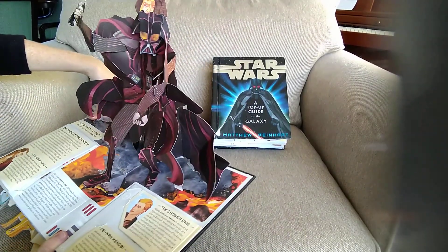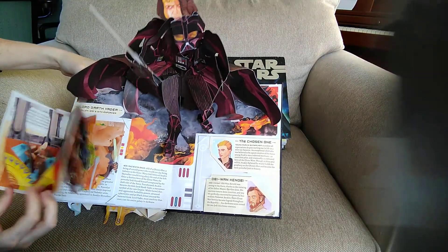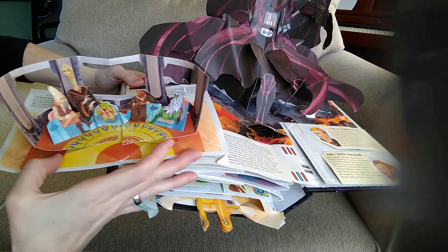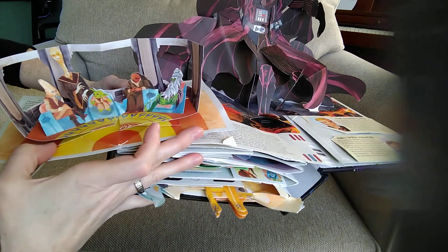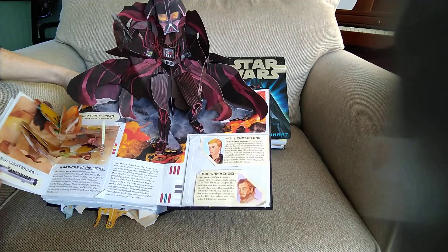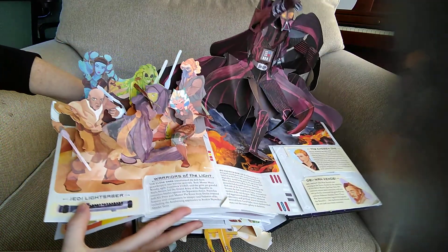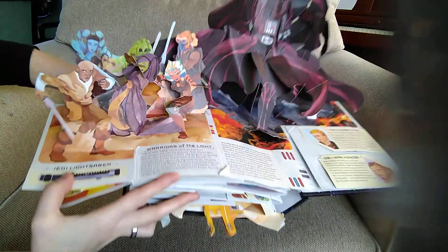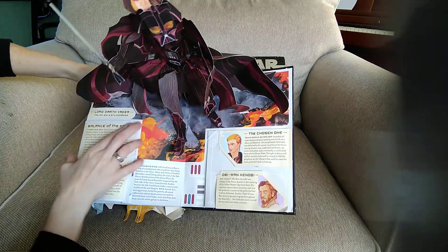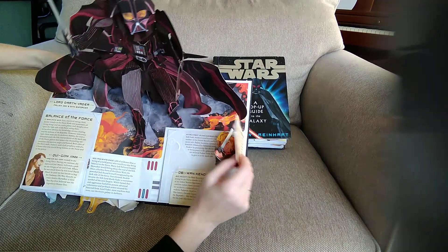He's pretty awesome. Balance of the Force — open over here on the left. Look at that — that's pretty cool — that's the Jedi Council. You can see all the council members. Then under that, look at that — Warriors of the Light from the Clone Wars. Over here we have the Chosen One — young Anakin Skywalker.